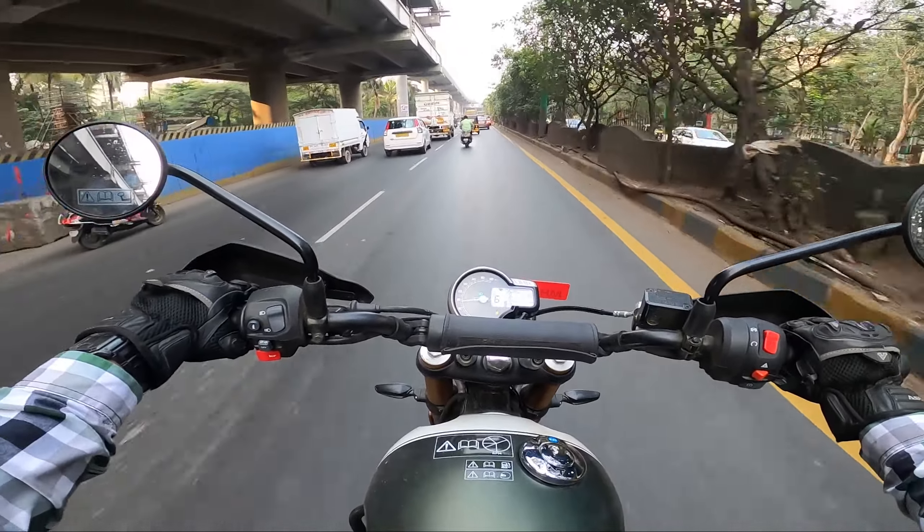Next up are the brakes. Both motorcycles have decent stopping power and switchable dual-channel ABS. Both have a 320mm disc at the front — the Himalayan 450 has a two-piston caliper and the Scrambler 400 has a four-piston caliper. At the rear, the Himalayan 450 has a bigger 270mm disc compared to the Scrambler's 230mm. I still feel the Scrambler 400 stops slightly better on tarmac due to its lighter weight, more agile 19-inch front, and bigger contact patch. The Scrambler also has less nose dive compared to the Himalayan 450 on stock setup.